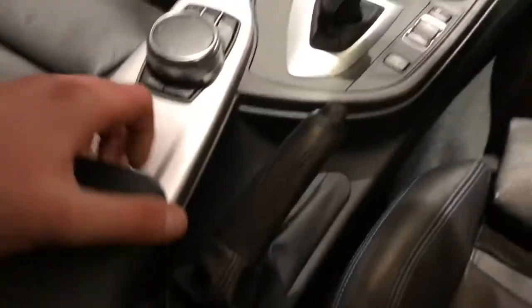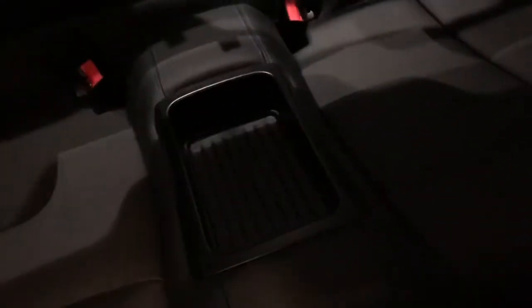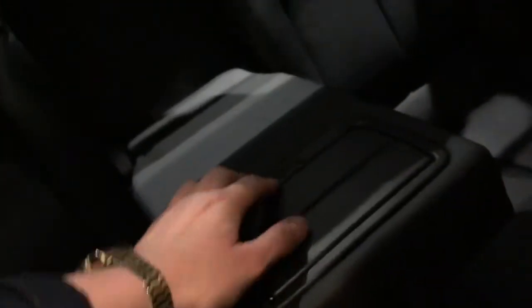We've got the cup holders down here and leather trim. There's some more storage here, an aux connection, Bluetooth, USB connection, and USB port. Moving into the back, we've still got these really nice leather seats with storage in the middle. There are more cup holders and vents in the back there for passengers to keep warm or cool. And there's the M Sport logo.